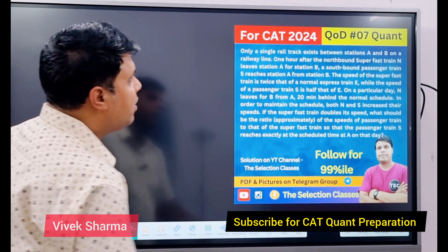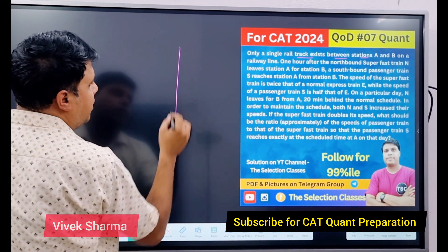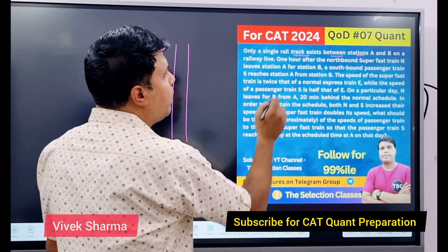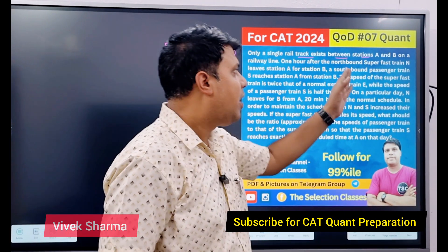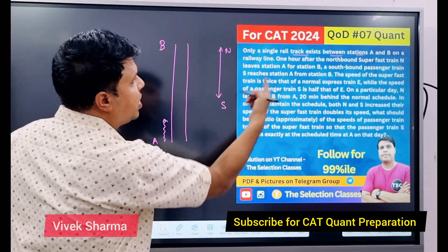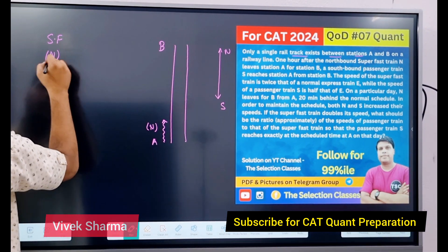शुरू करते हैं। Question: Only a single rail track exists between station A and B on a railway line — मतलब A और B के बीच एक ही railway line है, एक वार में एक ही train चल सकती है। One hour after the northbound super fast train — यहाँ से north की तरफ जाने वाली super fast train — leaves station A for B। इस train का नाम है N। जो super fast train है उसको N से denote कर रहे हैं।